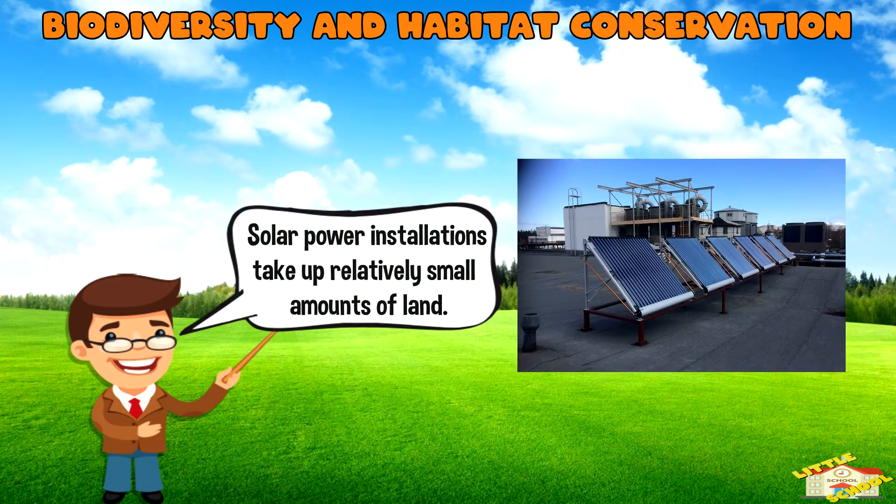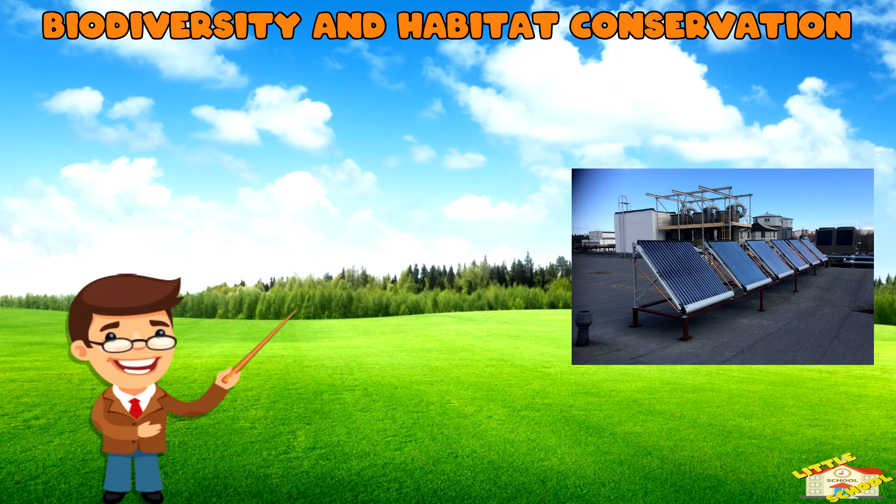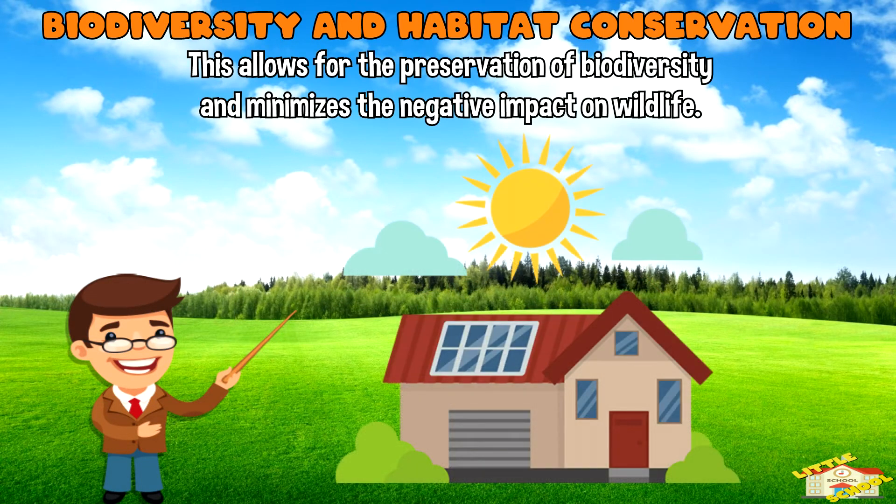Biodiversity and habitat conservation: solar power installations take up relatively small amounts of land. They can be integrated into existing structures or deployed in open spaces without causing significant disruptions to natural habitats. This allows for the preservation of biodiversity and minimizes the negative impact on wildlife compared to other forms of energy generation.